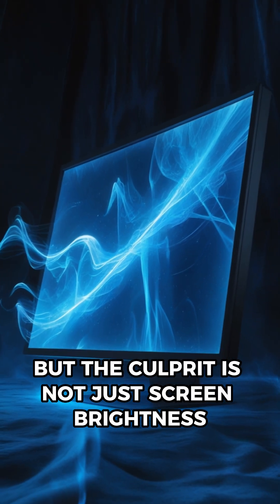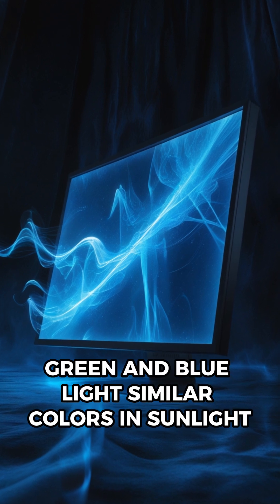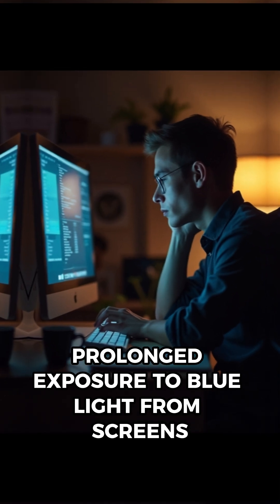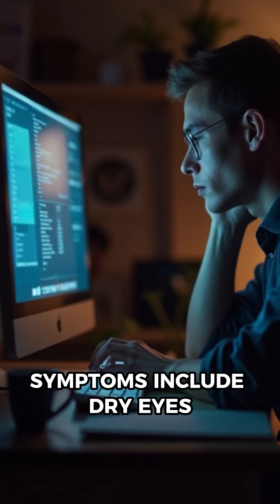But the culprit is not just screen brightness — color matters too. Screens emit a mix of red, green, and blue light, similar to colors in sunlight. Prolonged exposure to blue light from screens can lead to digital eye strain, also known as computer vision syndrome, or CVS.